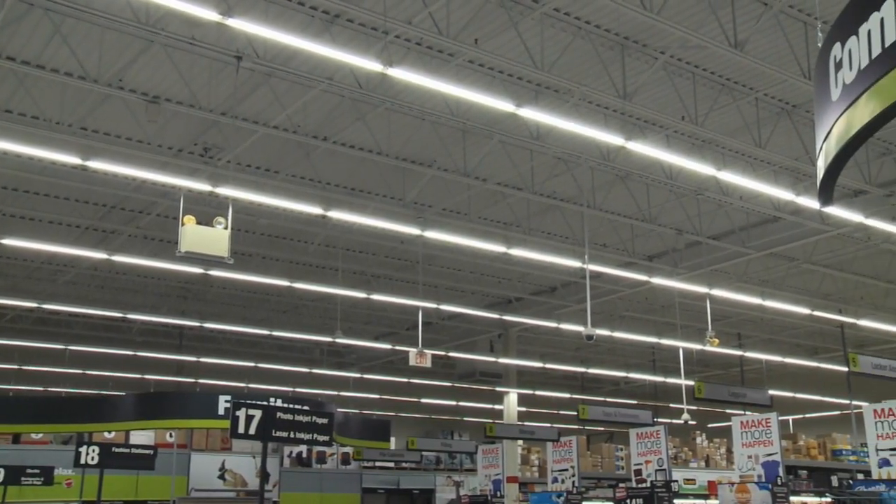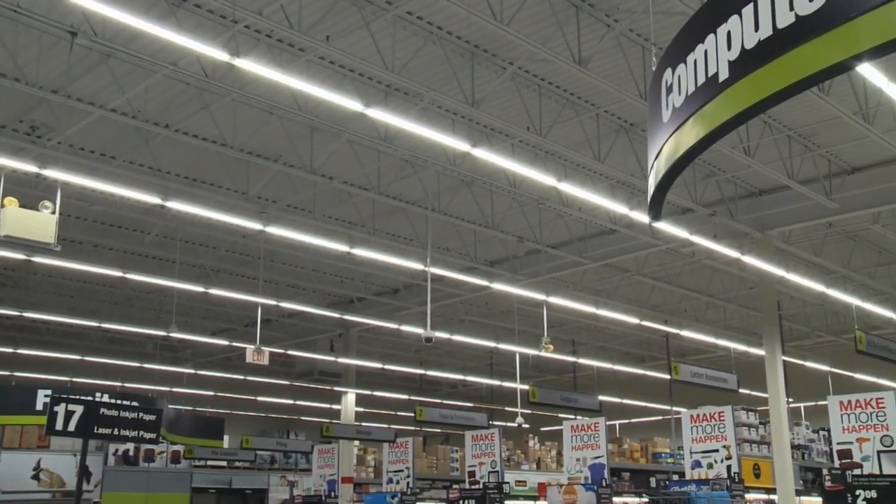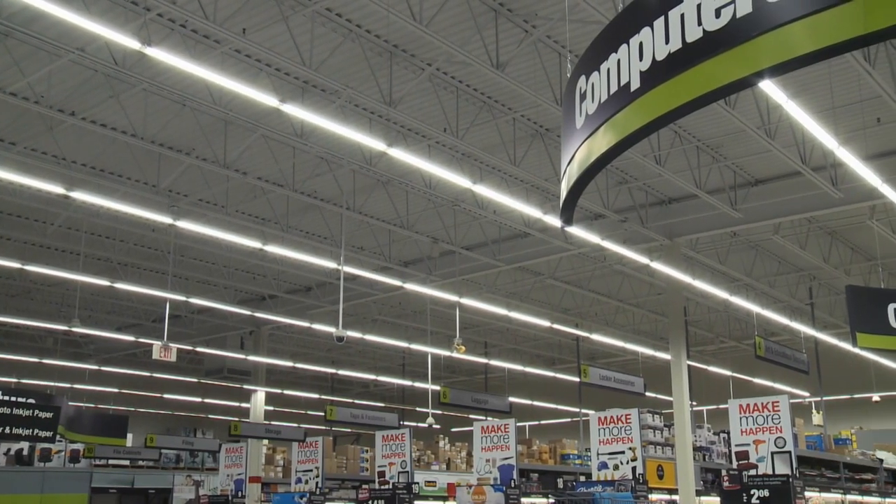We took those fluorescent lights in all the remaining stores, and wherever we could, we lowered them to 25-watt fluorescent. We always want to make sure that while we're conserving energy, we maintain an enjoyable shopping experience for our customers.